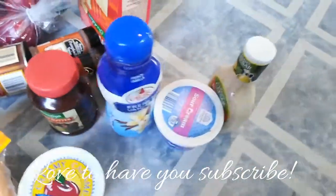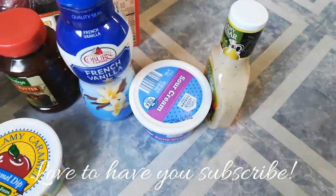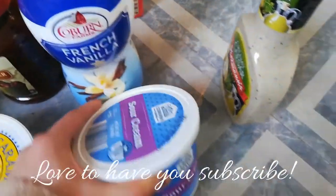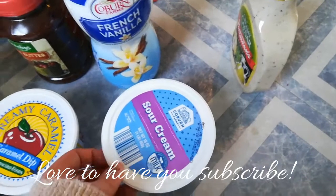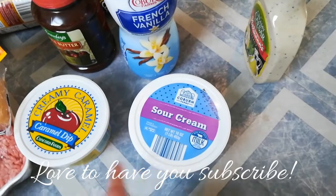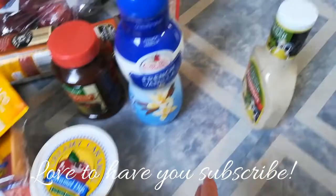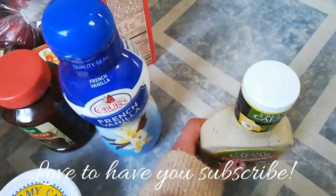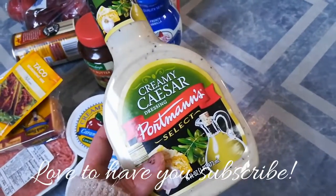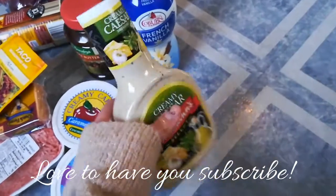I got some sour cream because it would go well with the tacos. I got a pretty big container because we also like it with crackers and chili — we go through it pretty fast. And then I was excited to find some Caesar salad dressing because I've been trying to eat more healthily. I know the salad dressing isn't healthy, but the salad is, so I picked up some Caesar salad dressing.